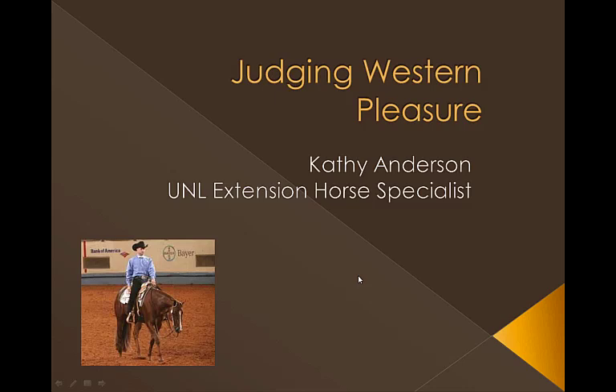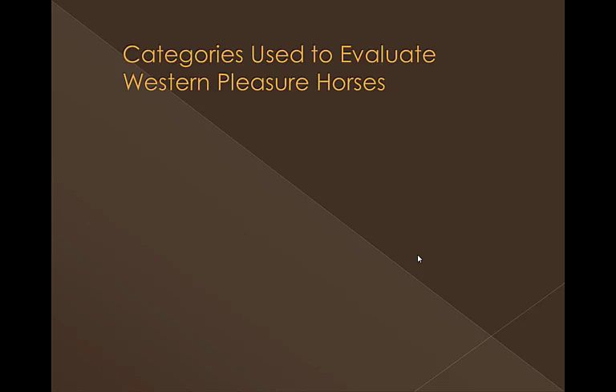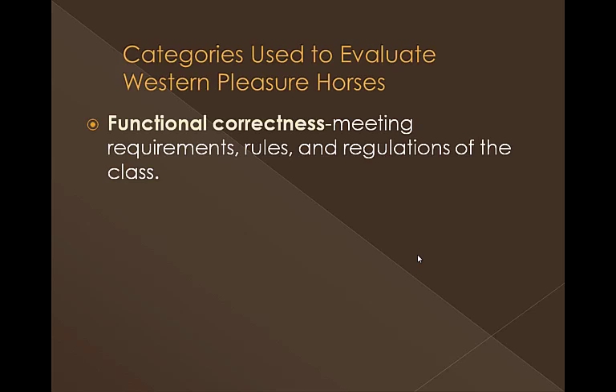In this PowerPoint today, I'm going to go through some of the various things that we're going to look at when we're judging the Western Pleasure class. Naturally, you cannot really evaluate it from still pictures, but the main purpose of this is to give you some insight on the different categories we're going to use and also how you would use these to build a potential set of oral reasons. The various categories include functional correctness — are they meeting the requirements of the class, following the rules, and the different regulations of the class.